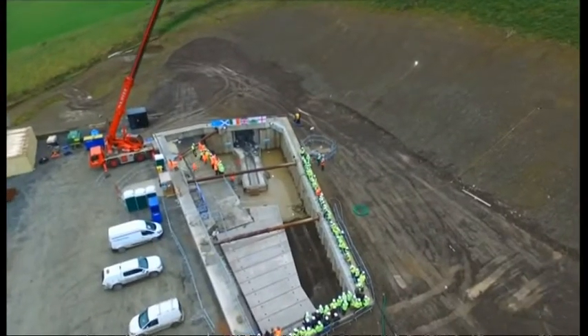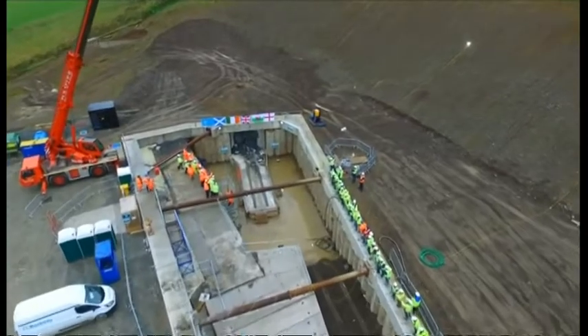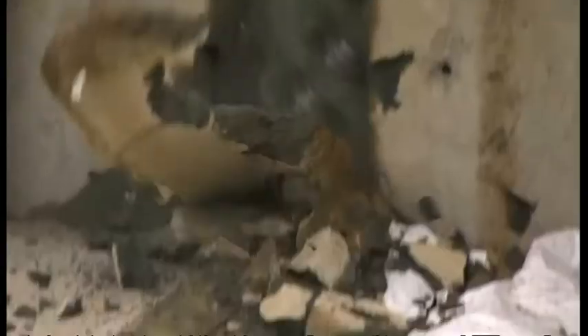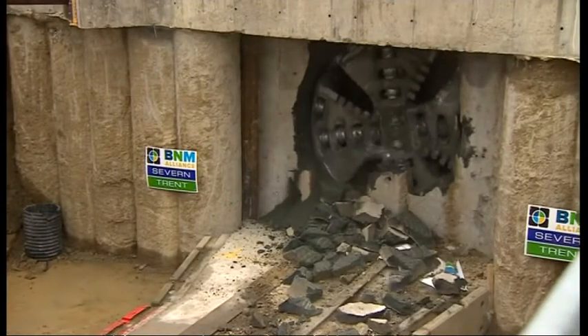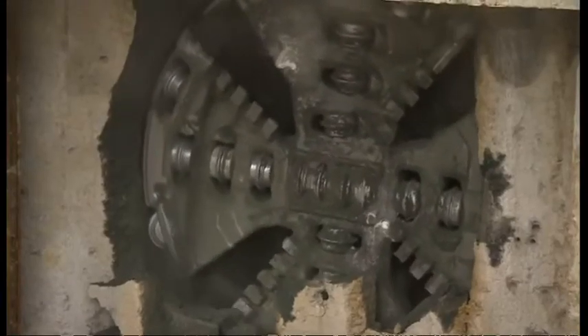So here we are — engineers, local residents, and me — nervously waiting for the tunnelling machine to re-emerge from under this Welsh hill. Right on cue and on target, it reappeared. This is just the front end of 120 metres of tunnelling power with a crew of 12.